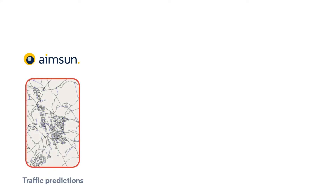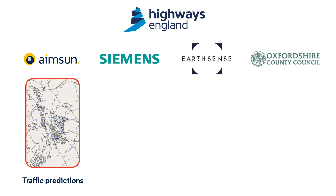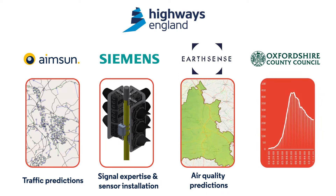AIMSON was the primary contractor, working for Highways England, and subcontracted Siemens Mobility, EarthSense and Oxfordshire County Council. Siemens Mobility provided signal expertise and sensor installation. EarthSense provided Zephyr sensors, air quality modelling and predictions. Oxfordshire provided a test area with data feeds and ITS equipment, which fed our system.